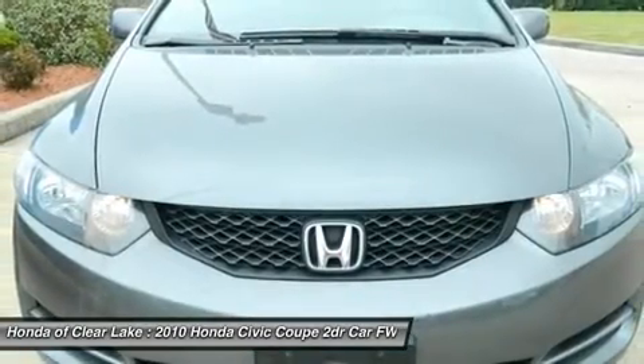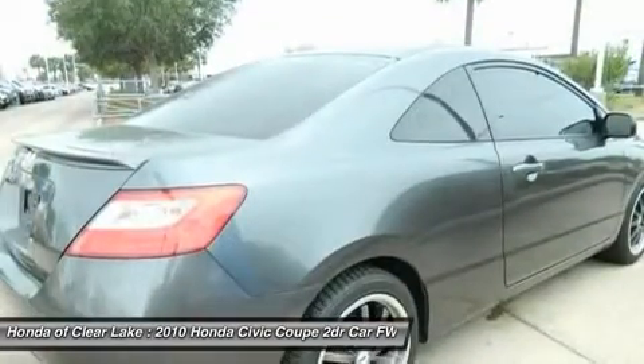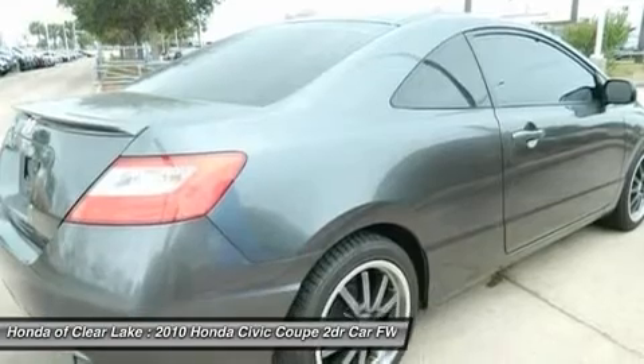knowing that it will always get you where you need to go, on time, every time. Designated by Consumer Guide as a 2010 compact car best buy.